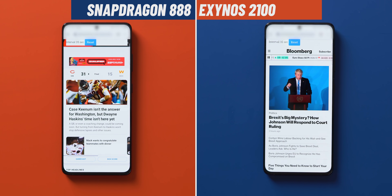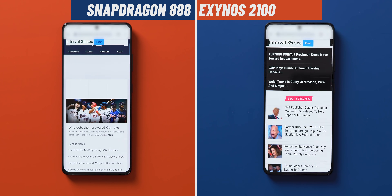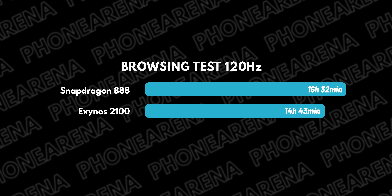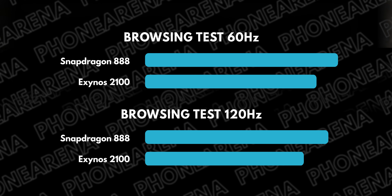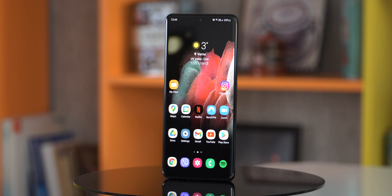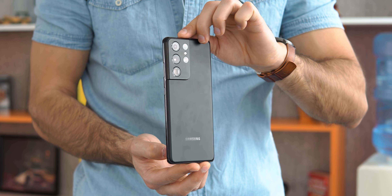Running the same test again with the 120Hz adaptive mode enabled, the results don't change all that much. The Exynos once again dies first with a score of 14 hours and 43 minutes, while the Snapdragon model finishes at 16 hours and 32 minutes. So that's interesting — you have a very slight decline in battery life on the Snapdragon versus a bigger decline in the Exynos version, which shows that Snapdragon is handling the 120Hz situation a bit better and is still very slightly longer lasting, though the difference is definitely not huge.